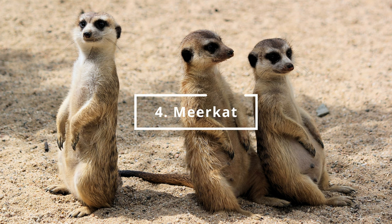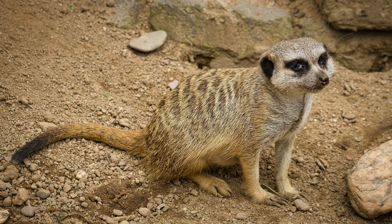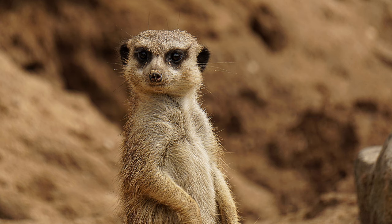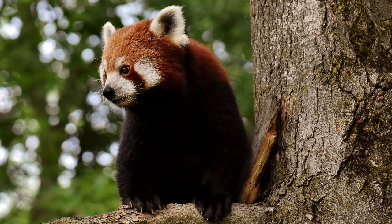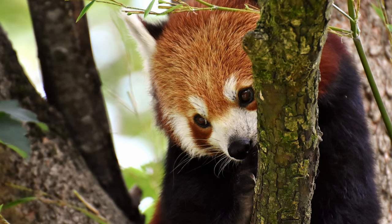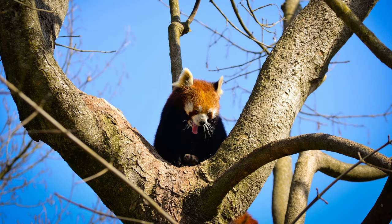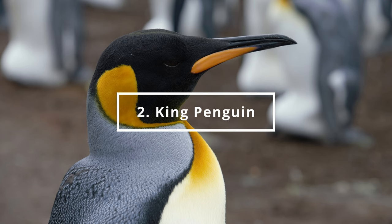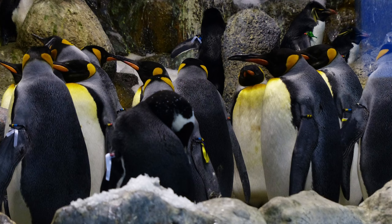Number 4 is the Meerkat. You can find it in the Africa Continent section. You can find it in the Asia Continent section. At number 3 is the Red Panda. You can find it in the Polar World section.